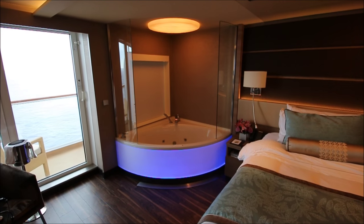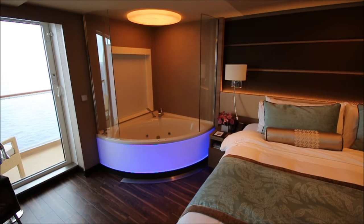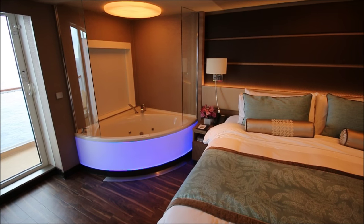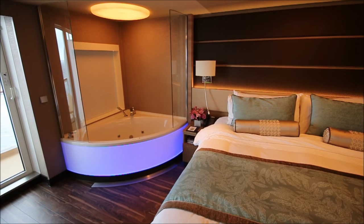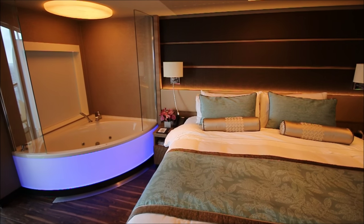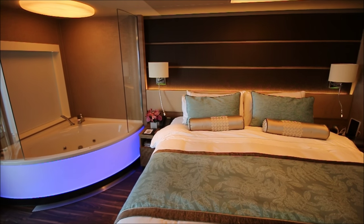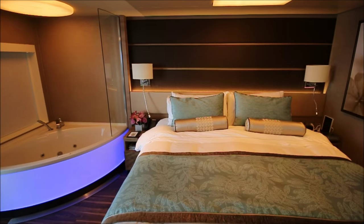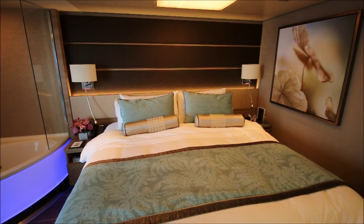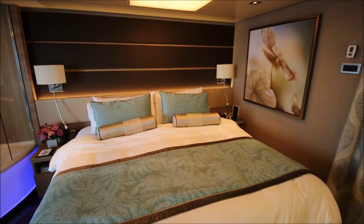Looking from a different angle, you can see that jacuzzi tub and the unusual blue lighting effect on the front of it. That can be turned off and will go off at night — no problem there. The bed is very comfortable, and the colors of the interior decoration are very soothing and tasteful, with nice earth tones. It's a really nice cabin.